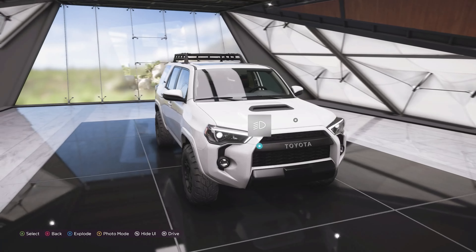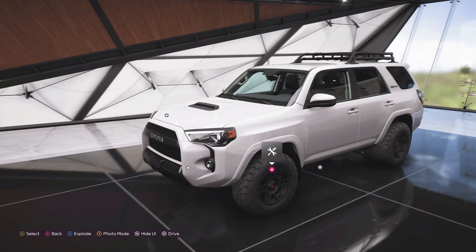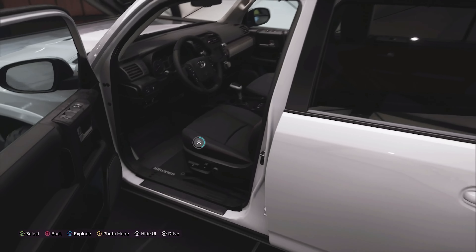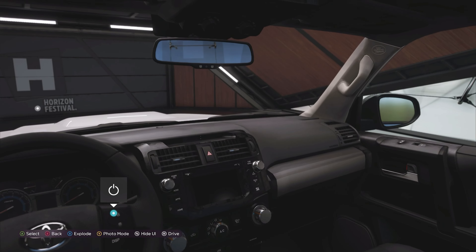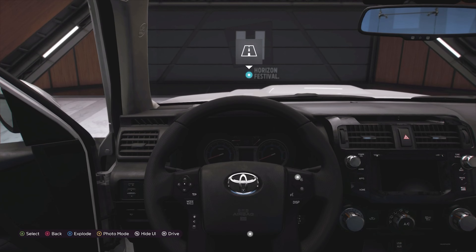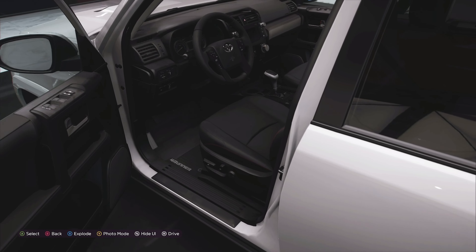The bodywork is completely different, the weight is completely different, and the engine is completely different to the Tundra as well. The body on this is a bit more of a usable everyday kind of body, because as I said in the Tundra review, most people do not use their pickup bed most of the time. Interior-wise it's pretty much the same as the Tundra — the dials are a little bit different but pretty much everything else is virtually the same, being from the same manufacturer.